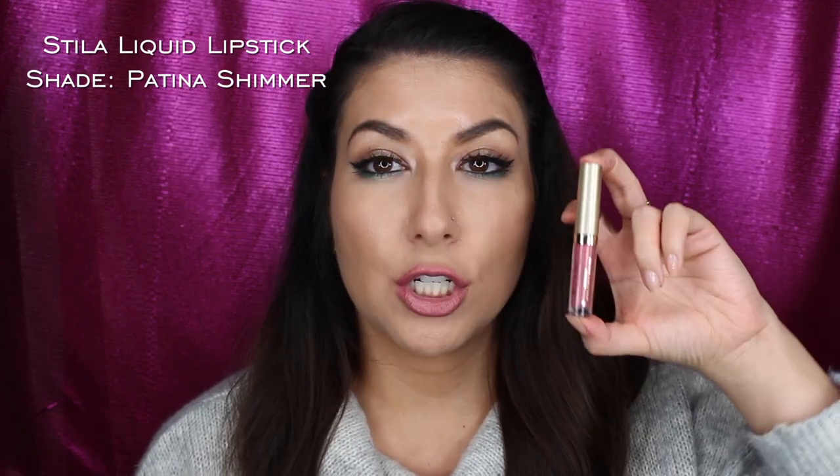Now we'll get into the two shimmers. My lips are feeling a lot better with the shimmer on — this is Patina Shimmer. It definitely does have some shine to it. It is a nice pink color. It still dries down very matte and it's still not transferring, but it does have a shimmer to it. Super nice for the holidays. I like this color — it's not too intimidating to wear. You could pull this off for daytime as well as night, so it's a really cute color.